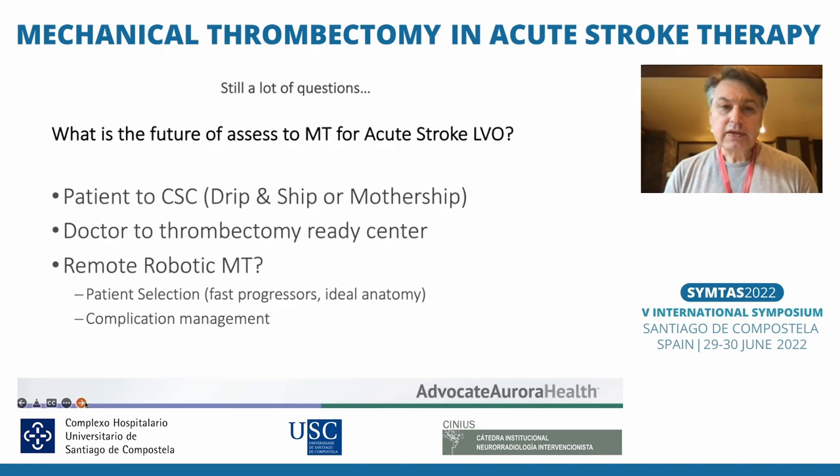The concepts we have today — and this is what I'd like to debate — are: you bring the patient to the comprehensive stroke center for large vessel occlusion using a drip-and-ship model; or, as some recent publications recommend, it may be more time-efficient to bring the doctor to the patient to do thrombectomy at another hospital; or maybe there is value in remote robotic mechanical thrombectomy, like I demonstrated in the in vitro model. The key question is which patients benefit most — perhaps fast progressors with ideal anatomy for aspiration.